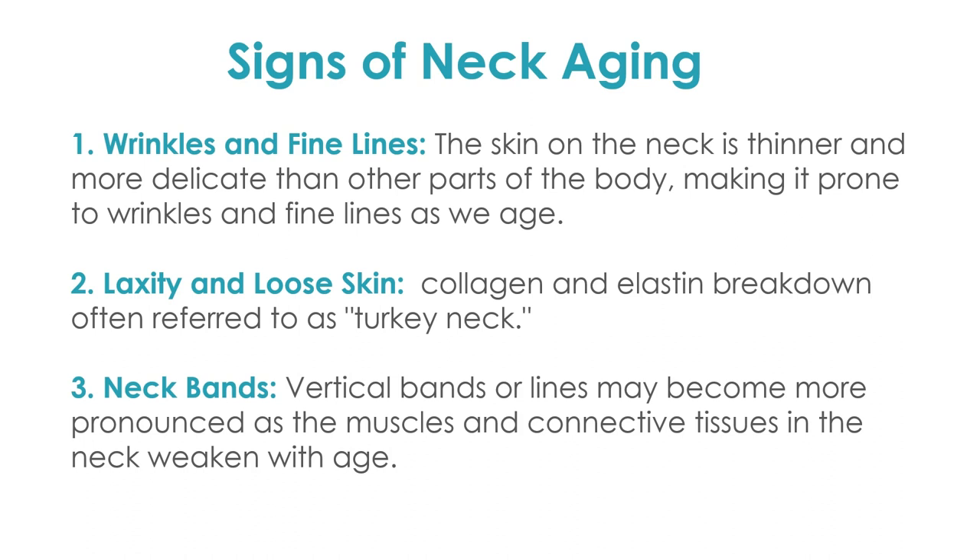Let's look at the signs of aging. We're not focusing on age here but on the quality of the skin. Fine lines and wrinkles — if you turn side to side in the mirror you'll start to see them. Laxity — you'll see less collagen, some people call it the 'turkey neck.' Neck bands will be vertical and very pronounced because the muscles get weaker as we get older, along with bone loss and skin laxity — all signs that our neck is aging.